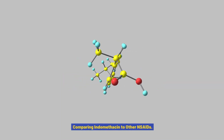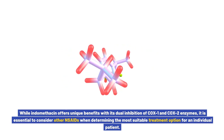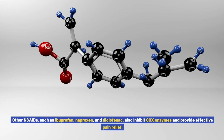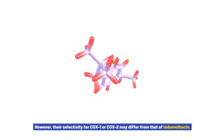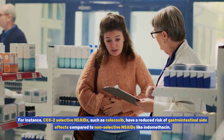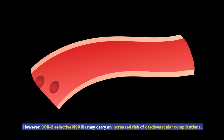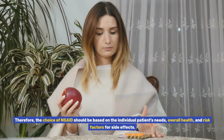Comparing Indomethacin to Other NSAIDs: While indomethacin offers unique benefits with its dual inhibition of COX-1 and COX-2 enzymes, it is essential to consider other NSAIDs when determining the most suitable treatment option. Other NSAIDs, such as ibuprofen, naproxen, and diclofenac, also inhibit COX enzymes and provide effective pain relief. However, their selectivity for COX-1 or COX-2 may differ from that of indomethacin, affecting the overall side effect profile. For instance, COX-2 selective NSAIDs such as celecoxib have a reduced risk of gastrointestinal side effects compared to non-selective NSAIDs like indomethacin, but may carry an increased risk of cardiovascular complications. Therefore, the choice of NSAID should be based on the individual patient's needs, overall health, and risk factors.